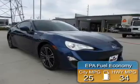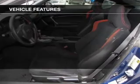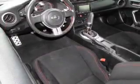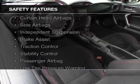Great fuel efficiency saves you money by requiring fewer trips to the gas station. The features include electric trunk, Bluetooth connectivity, digital radio, digital audio input, steering wheel controls, a premium sound system, aluminum rims, a tilt and telescopic steering wheel, cruise control, and keyless entry.